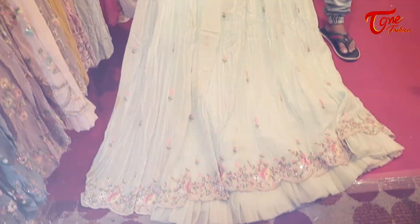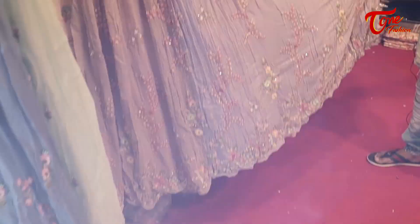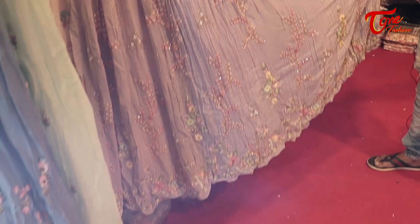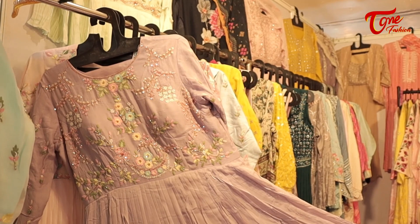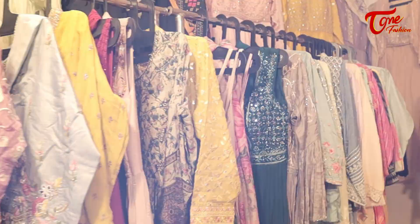Here you can see the color variety — beautiful gowns with very nice thread work, cool zardoji mirror work. These are in the range of 9,500. All these ranges are the same, all for 9,500. You get lovely colors here, superb style and more. Beautiful.